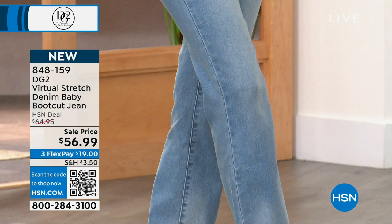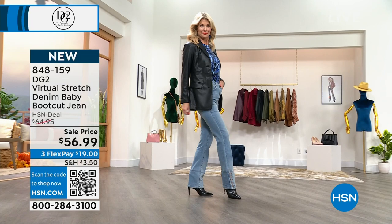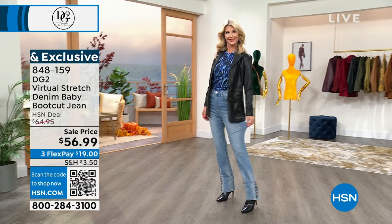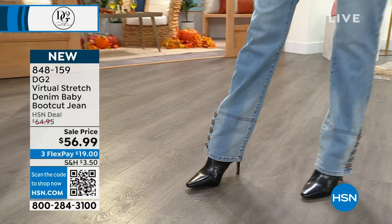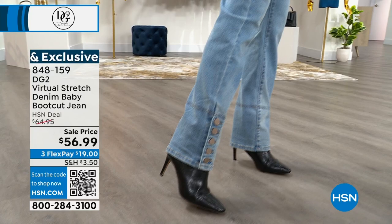I'm glad Bobby got first dibs because it was her 40-year anniversary, but I'm mad the indigo is almost gone. Boot cut is the best-looking silhouette a woman can put on her body — get this home. They open to show off your boots. We're also going to show you the faux leather blazer.